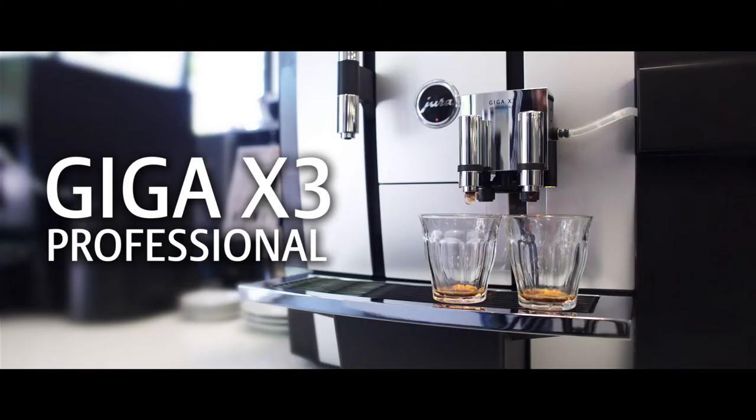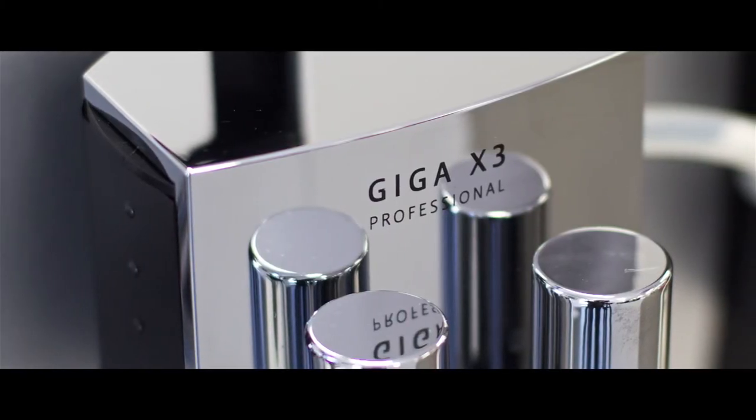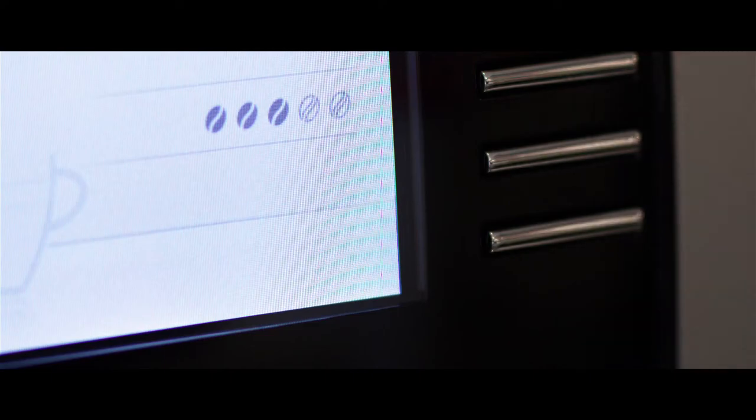of coffee for our corporate customers, and that's the Giga X3. The Giga X3 in the office environment will provide a quality coffee solution in terms of environmental impact with less waste — in fact, no waste.